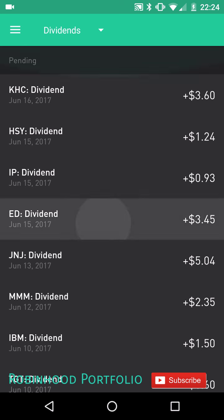On the 13th, Johnson and Johnson — $5.04. Another day is missed, but on the 15th there are three dividends coming in which really makes up for some of the missed days: Consolidated Edison $3.45, International Paper $0.93, and Hershey's $1.24. Then on the 16th, KHC — $3.60.